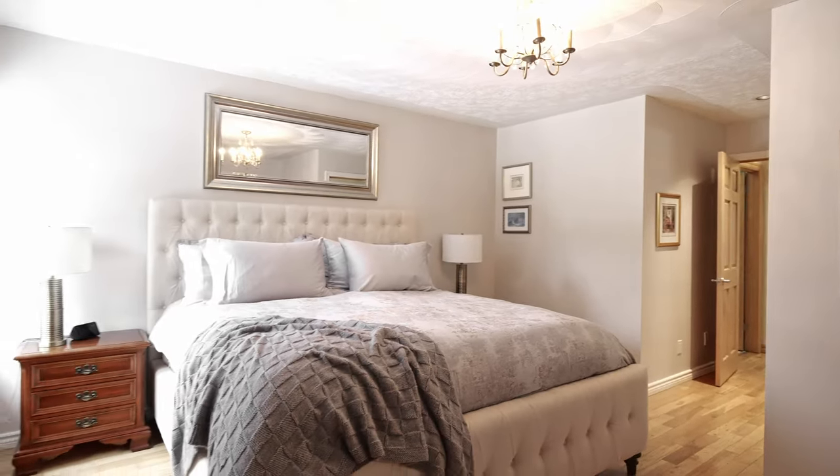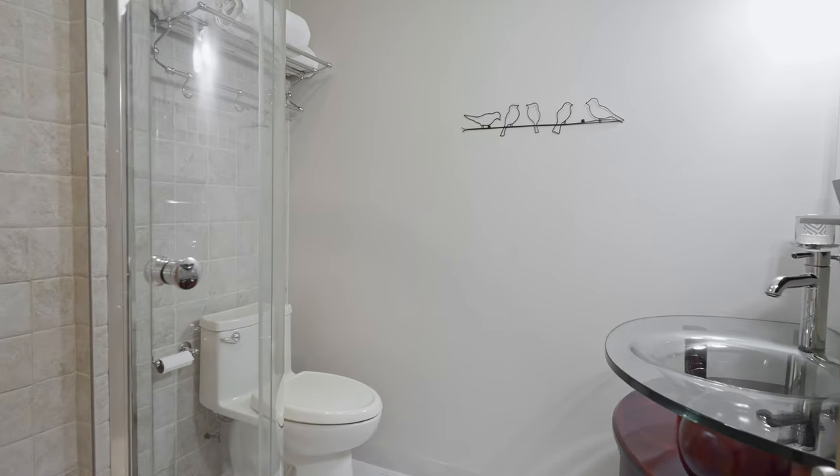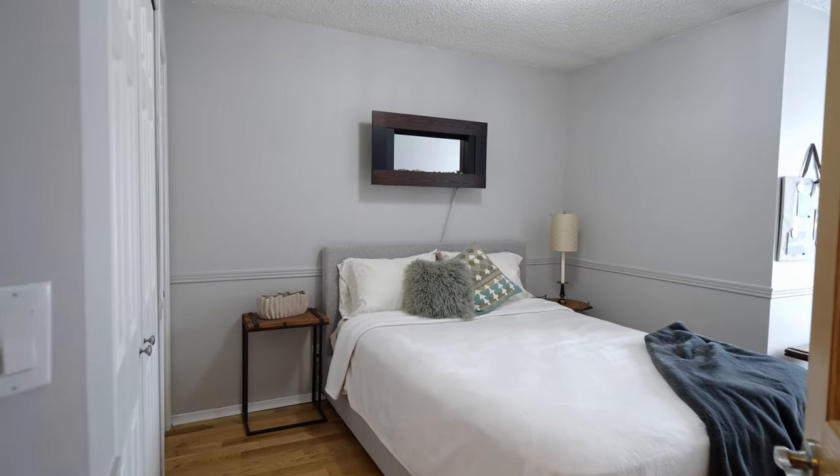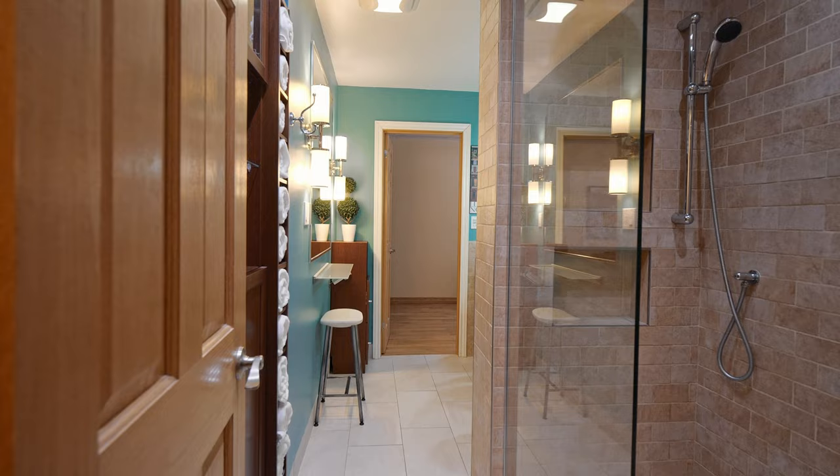Upstairs there is a large primary suite with walk-in closet and ensuite luxury bathroom. There are two other bedrooms upstairs, a loft area that looks down on the family room, and another full bathroom.